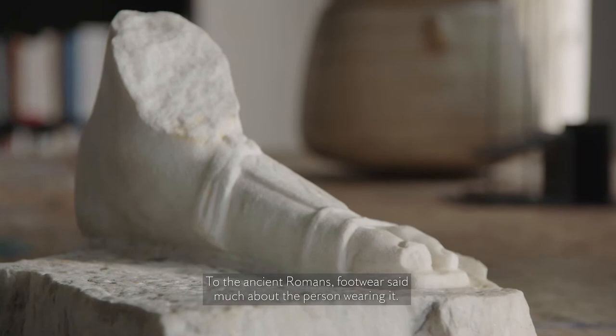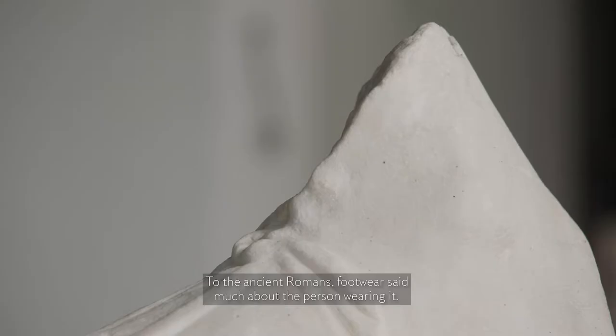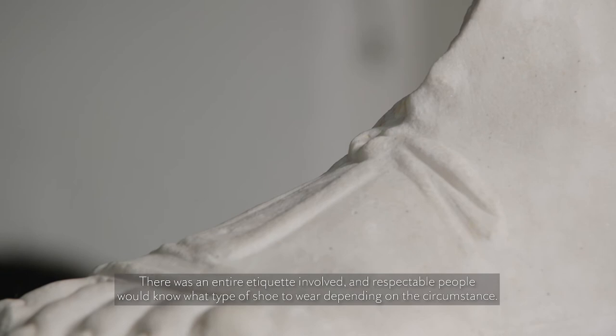To the ancient Romans, footwear said much about the person wearing it. There was an entire etiquette involved and respectable people would know what type of shoe to wear depending on the circumstance.